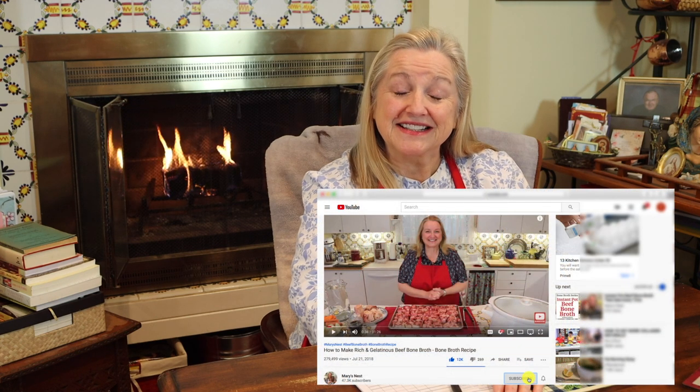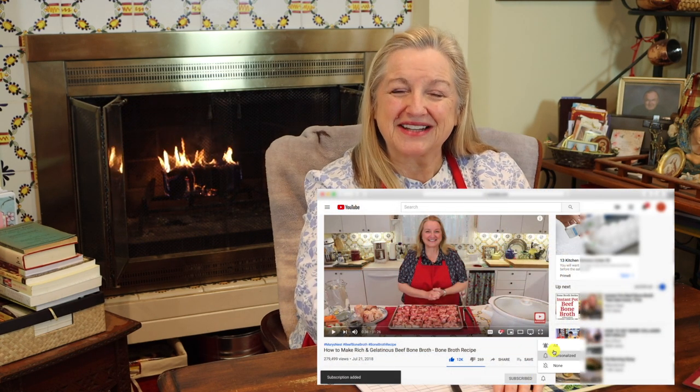Hi, sweet friends. I'm Mary and welcome to Mary's Nest, where I teach traditional cooking skills for making nutrient dense foods, like bone broth, ferments, sourdough, and more. If you enjoy learning about those things, consider subscribing to my channel and don't forget to click on the little notification bell below — that'll let you know every time I upload a new video.